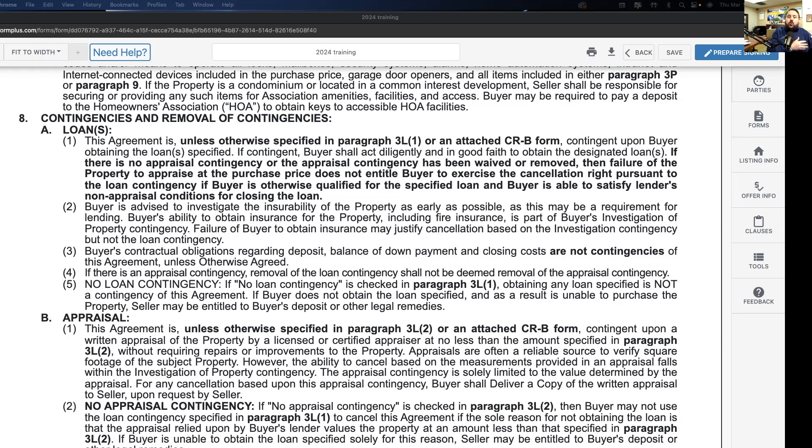The property — including pool, spa, landscaping, and grounds — is to be maintained in substantially the same condition as of the date of acceptance. That means through the entire escrow period, all the way to close, the seller is responsible for making sure maintenance is done exactly the same way as it was when the offer was accepted.